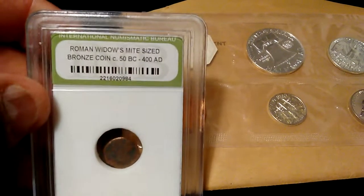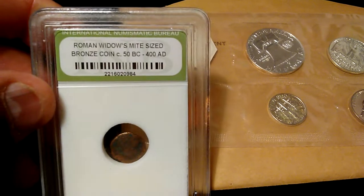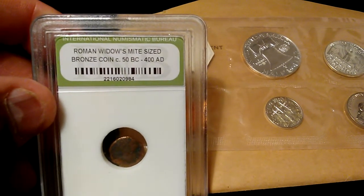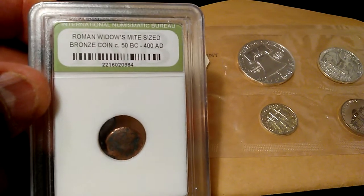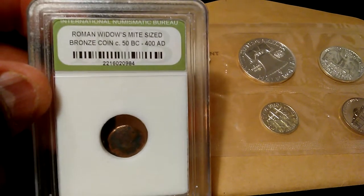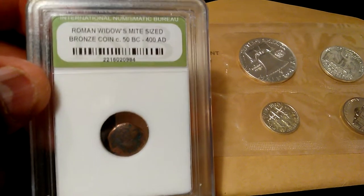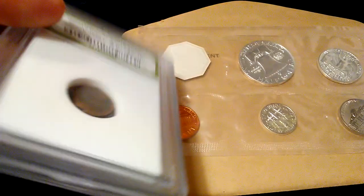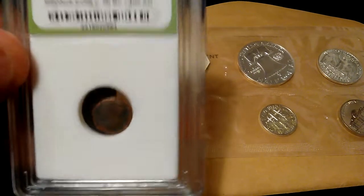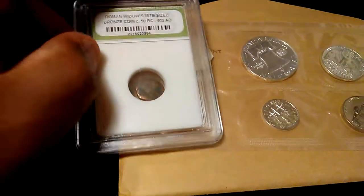We also have this — I don't know if you guys remember this. The Roman Widow's Mite-sized bronze coin, from 50 B.C. to 400 A.D. Really nice. I guess that's the oldest coin that I have in my possession now.